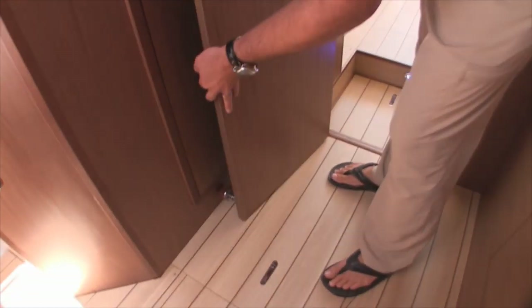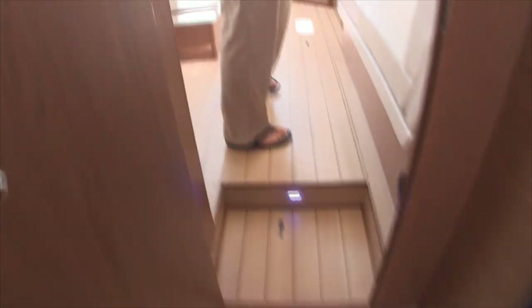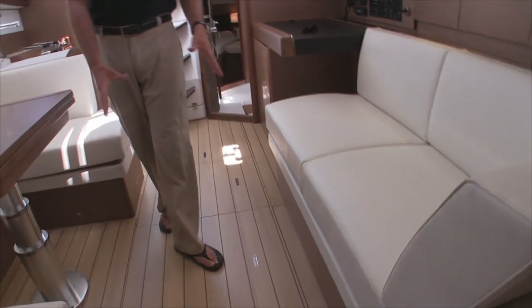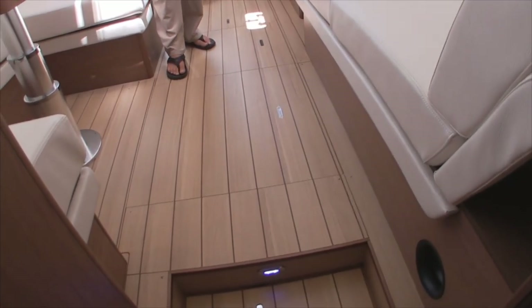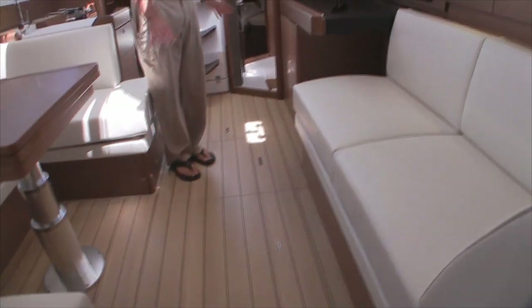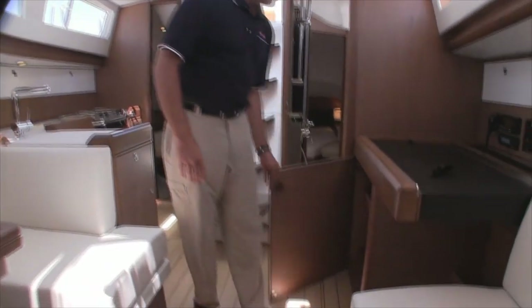Something else to point out — we have magnets on all of the doors, really nice high-end magnets capturing the doors. Mediterranean-style sofa here. These are new floorboards for this year — the 2013 is the first year to come out with them. Quite stunning, very durable, and really good traction.